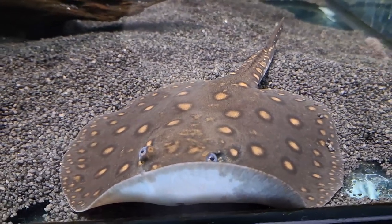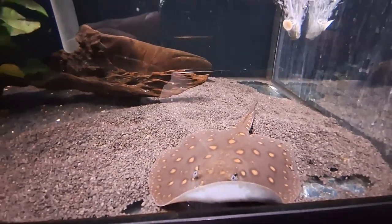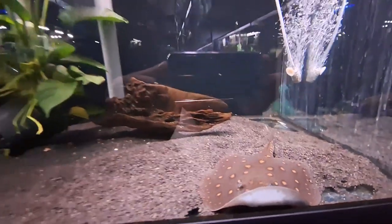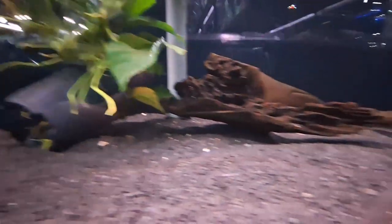Ocelate River Stingrays are sometimes kept in captivity, with requirements similar to other members of Potamotrygon. It is one of the most popular species of freshwater stingrays, but requires a very large tank.